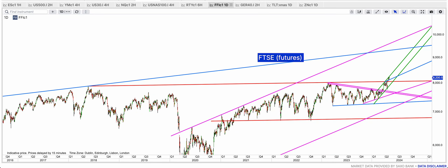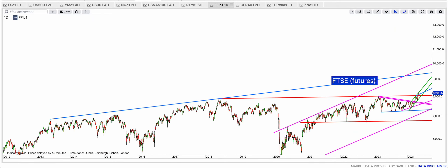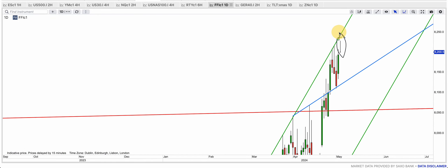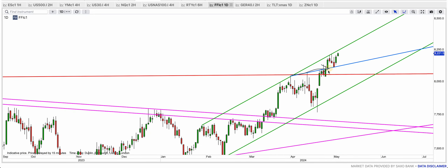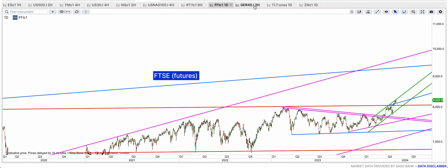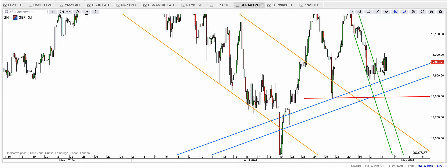FTSE had already broken that red major resistance at 8,050 and now it's just making new all-time highs. It touched it this morning and you can see it's now back-tested the blue broken resistance. Now the green top band is about to be broken — I think this is going to break and we're going to see a big rally towards 9,000.